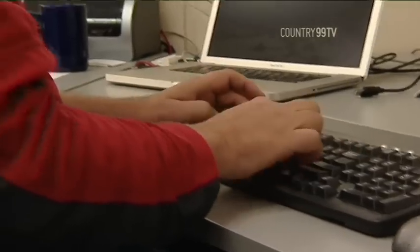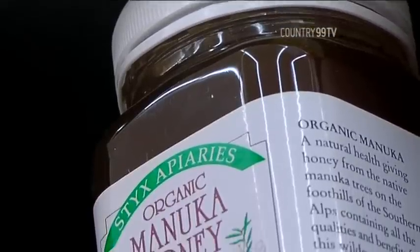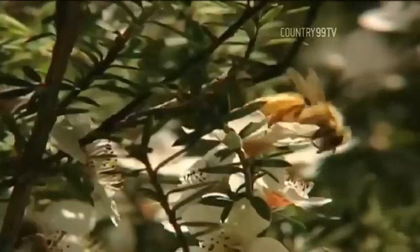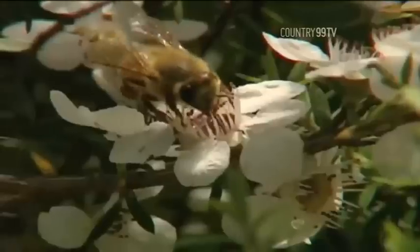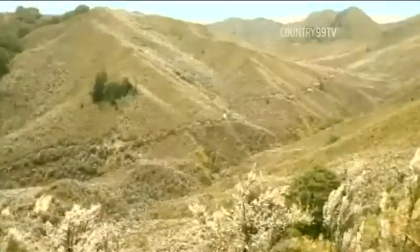Otago University has been busy figuring out a way to detect counterfeit manuka honey. First, they had to figure out exactly what goes into authentic manuka. Where the tree grows, the local rainwater — the precipitation has a different isotopic composition at different locations around New Zealand, and that's pretty characteristic for a certain area. Also, where the plant grows, its roots go into the soil and take up minerals and elements, and those signals combined can identify which area is characteristic.